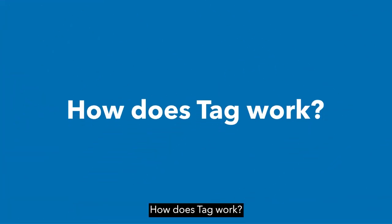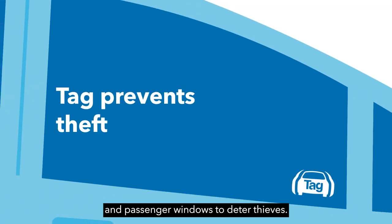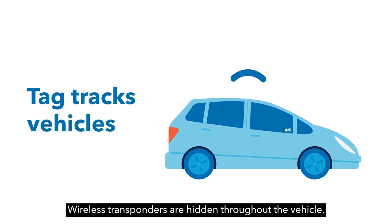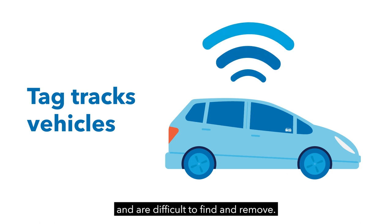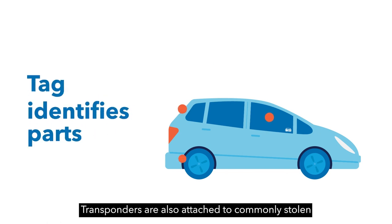How does TAG work? Discrete TAG logos are etched on driver and passenger windows to deter thieves. Wireless transponders are hidden throughout the vehicle and are activated only if the vehicle is reported stolen. Their signals can't be jammed and are difficult to find and remove.